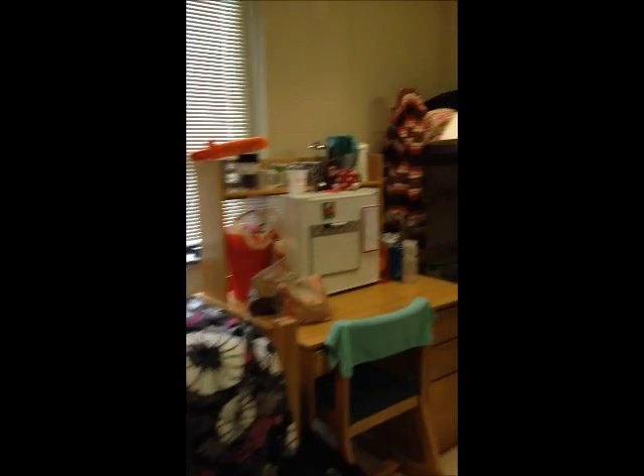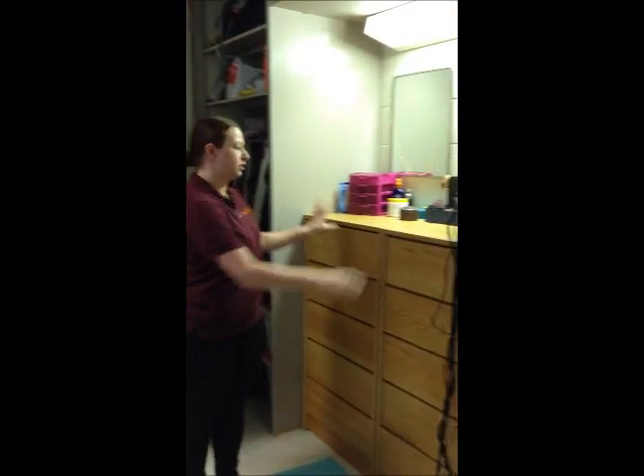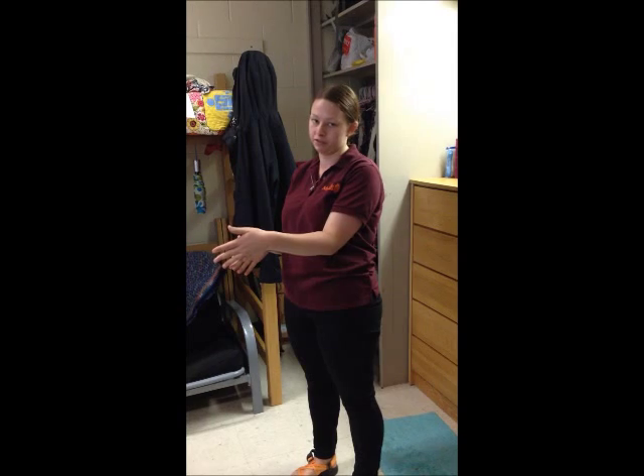Each room in the freshman hall has a bed, a desk, and a dresser for each student. So as you see in this room, there are two beds, two desks, and two dressers. In the rooms that you as students would be living in, the door is going to be right in the middle, and everything else will be pushed to the side, so you can split the room directly in half with your roommate.